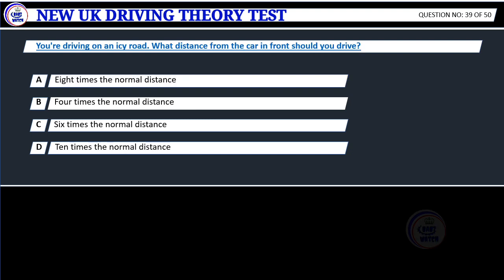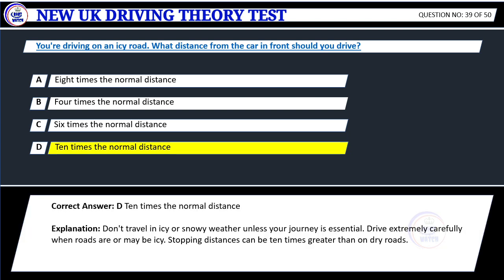Question 39. You're driving on an icy road. What distance from the car in front should you drive? A. Eight times the normal distance. B. Four times the normal distance. C. Six times the normal distance. D. Ten times the normal distance. Correct answer: D. Ten times the normal distance.